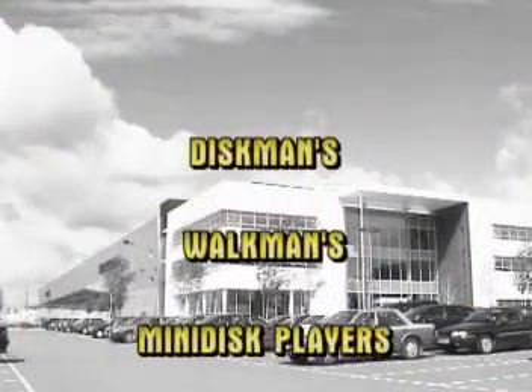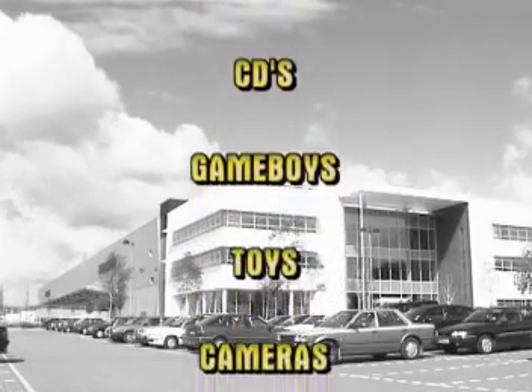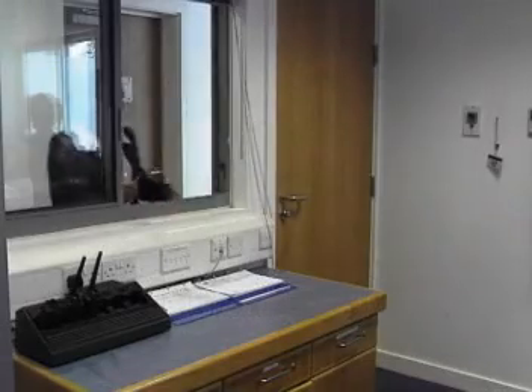Discmans, walkmans, mini disc players, mini discs, videotapes, DVDs, CDs, Game Boys, toys and cameras are forbidden on site, as are non-prescription drugs or alcohol.